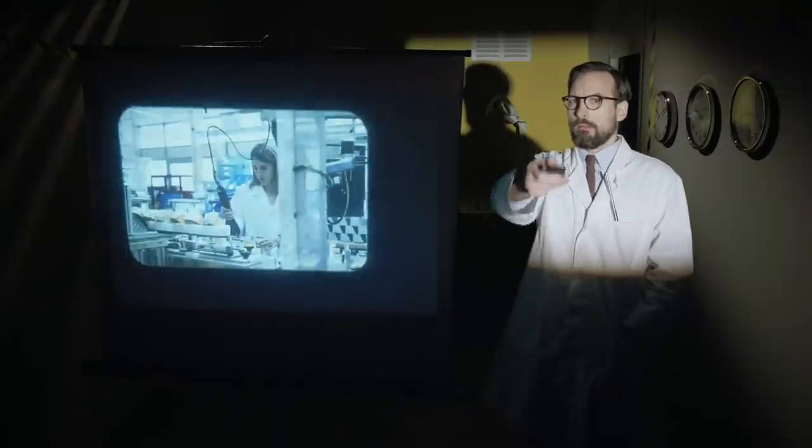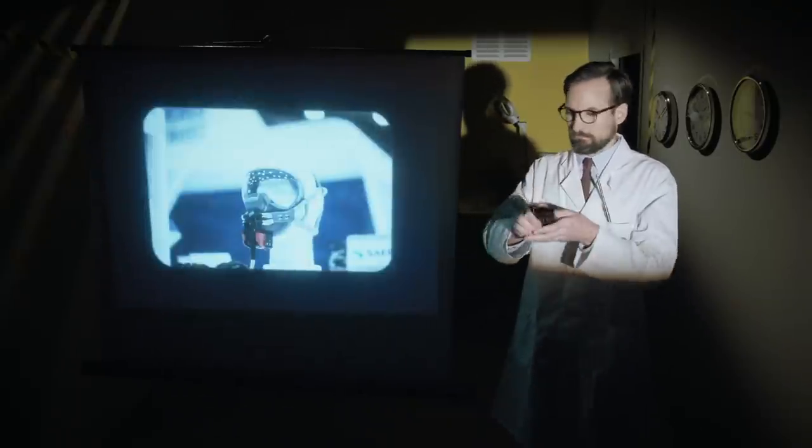All this equipment undergoes extensive and rigorous testing before entering service — like here at Saffron, who supplies the evacuation system for every second plane in service, and the oxygen masks for 9 pilots out of 10.